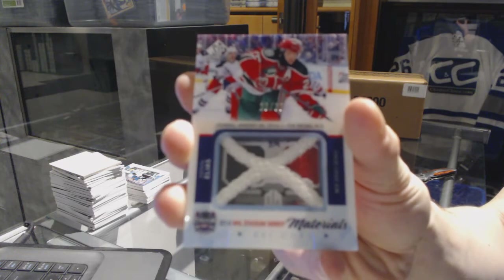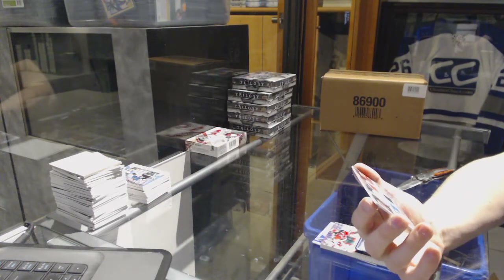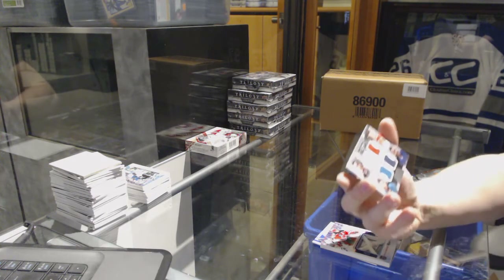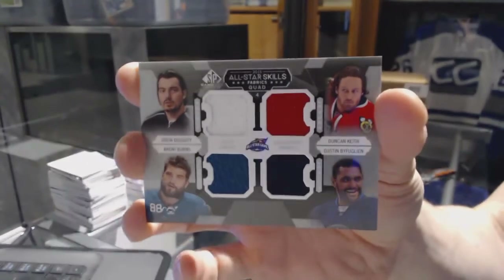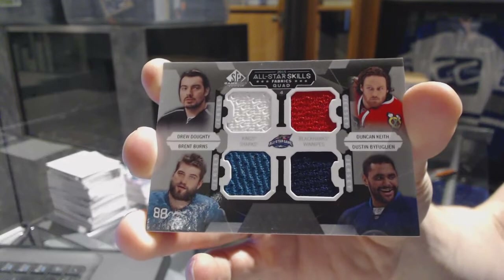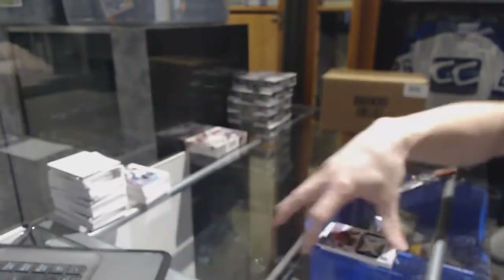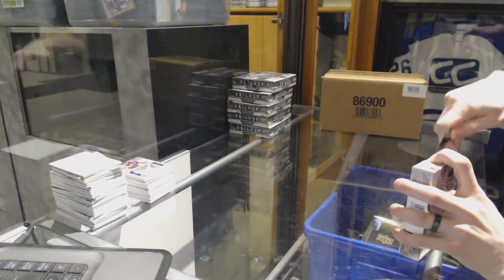And we've got an all-star skills quad jersey random between the Kings, Hawks, Jets, and Sharks — Drew Doughty, Duncan Keith, Brent Burns, and Dustin Byfuglien. That's box four done — on to box five.